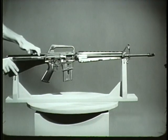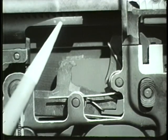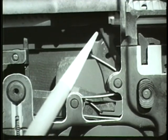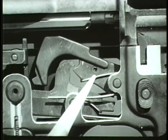During the rearward movement of the bolt carrier group, another action occurs: cocking. As the bolt carrier group moves rearward, it overrides the hammer and forces it down into the receiver, compressing the hammer spring.